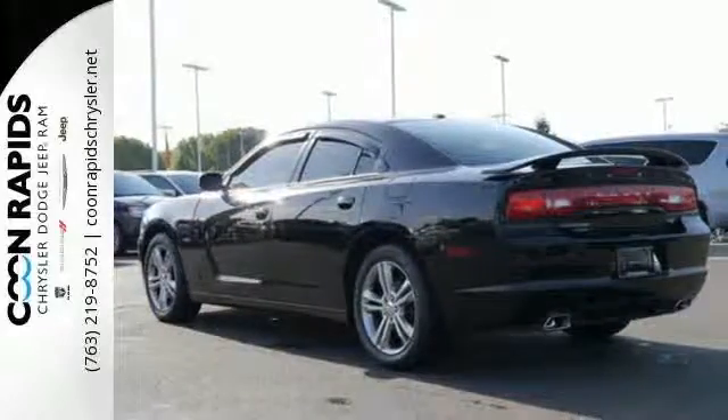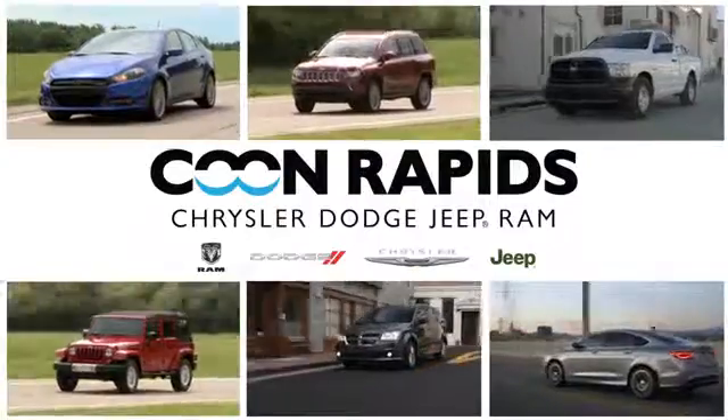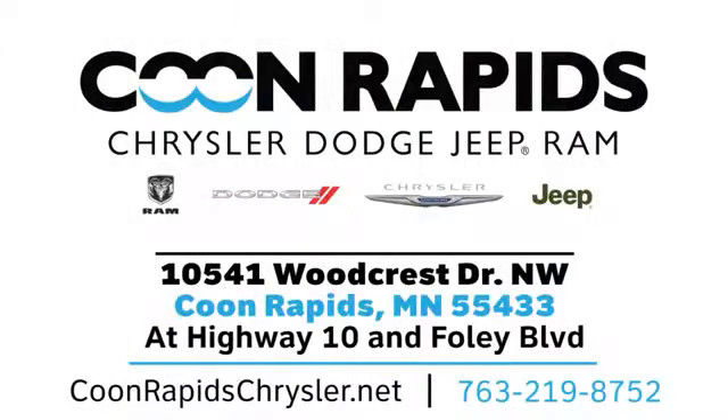Come in for a test drive today. At Coon Rapids Chrysler Dodge Jeep Ram we have a large vehicle inventory. Call, click, or stop in today. We're located off Highway 10 and Foley Boulevard in Coon Rapids.